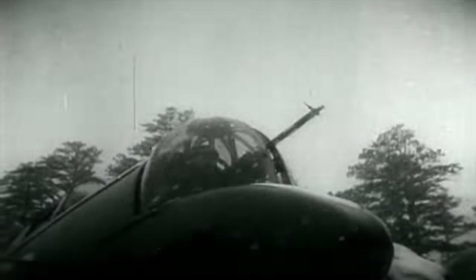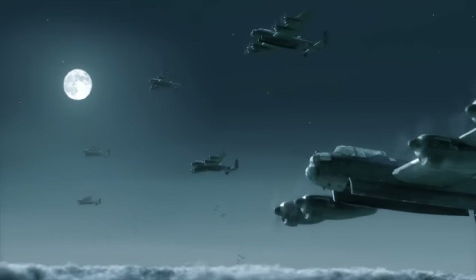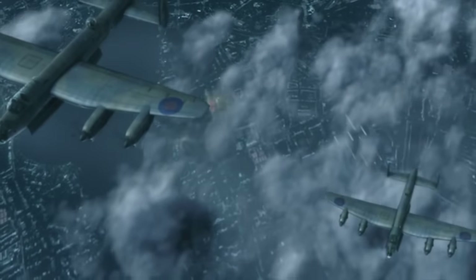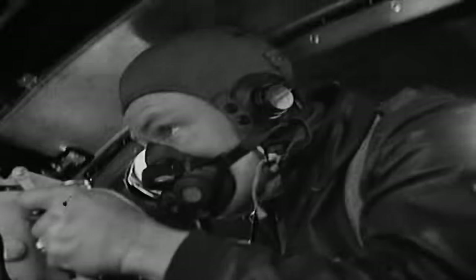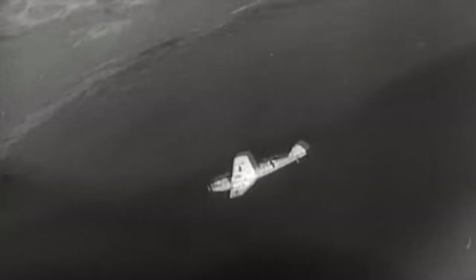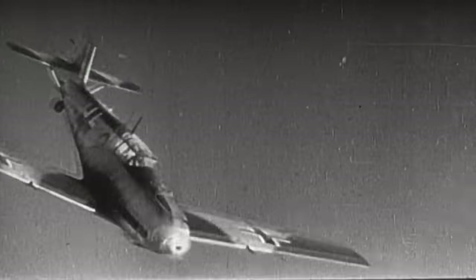By the 1930s, the first turret-armed bombers began to appear. In World War II, the RAF had the world's only bomber force armed with the latest gun turrets. Early bomber losses were horrendous, but faith in the turret-equipped bomber remained. For the Americans, belief in the turret-armed B-17 and B-24 was unshakable. By 1943, however, that faith had been torn to shreds.